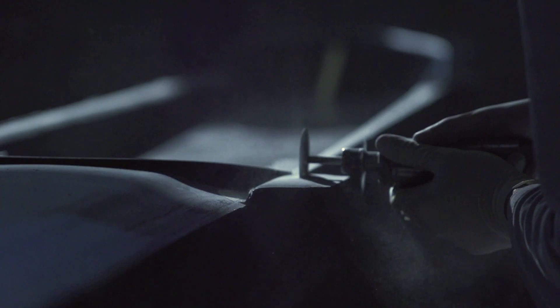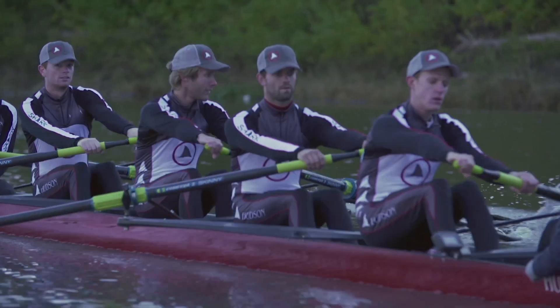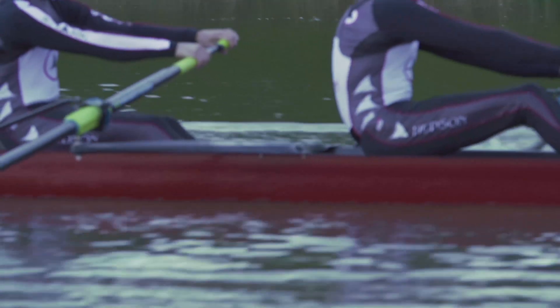What do you get when you mix world-class engineering and hand-built precision and then drop it into the water at dawn? A bunch of Olympic medals and pure, unadulterated joy, all delivered by Hudson Boat Works.